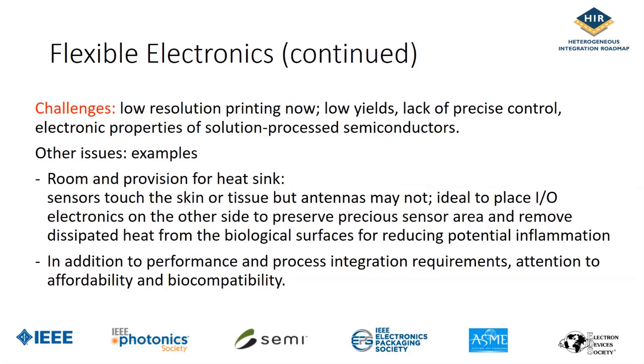Some of the challenges right now are that resolution is pretty low, and yield also is kind of low, and control is lacking. These are the challenges the community is working on. Our flexible electronics section is very detailed and covers a large ground in terms of applications and issues. As a last slide, I want to show the kind of vision the flexible electronics community has.